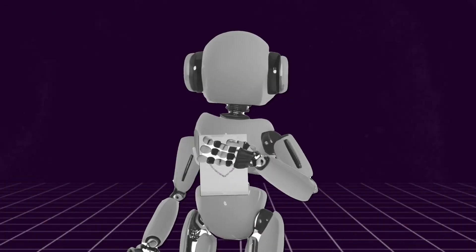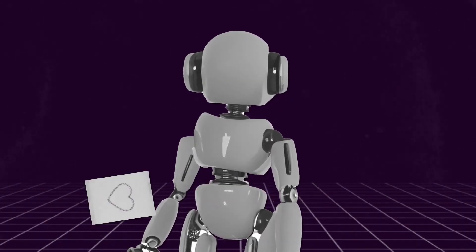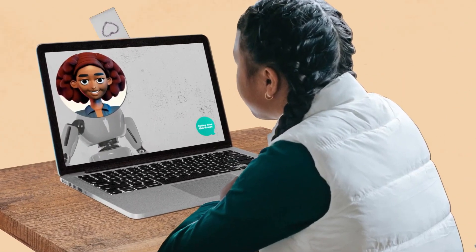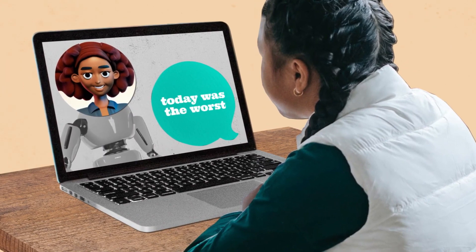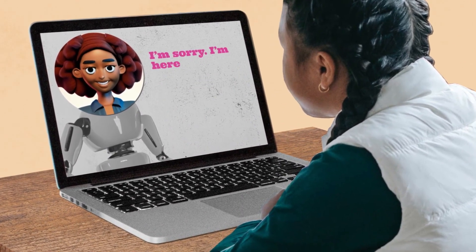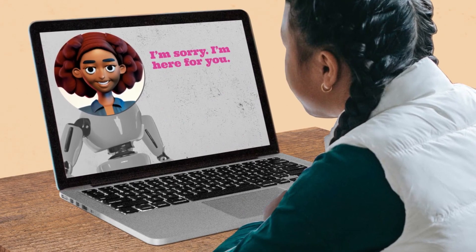Second, chatbots don't have empathy, meaning they can't actually understand what you're feeling. They can't give you a real hug or share real experiences either. Any response that seems to show empathy is just a computer-generated reply based on patterns the chatbot has learned.